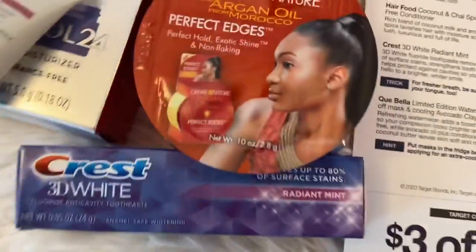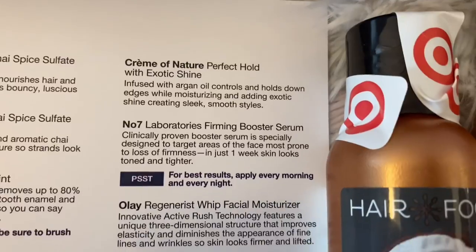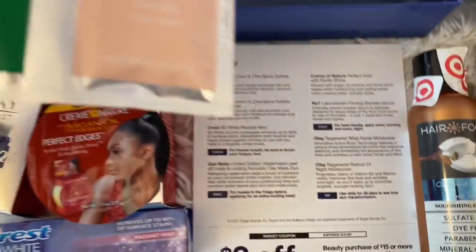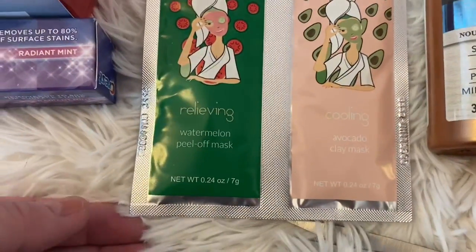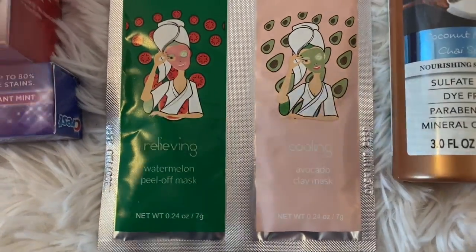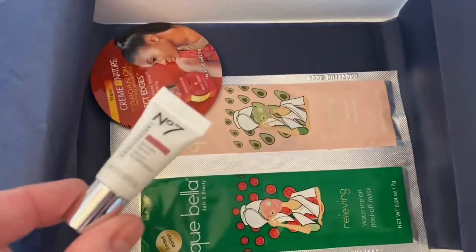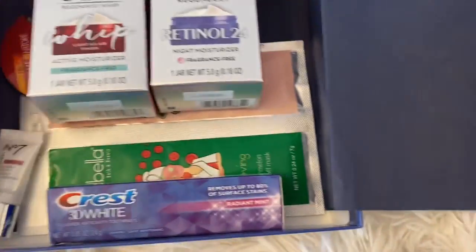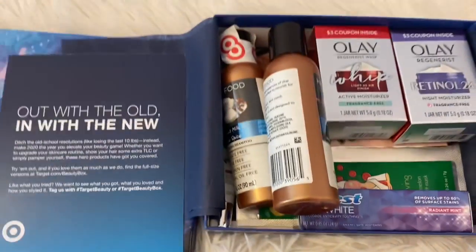We have the Cream of Nature Argan Oil — perfect hold with exotic shine, just a little hair slicker. And then we have a mask as well. So for $7 we've got the mask, a little hair gel, the Number Seven serum sample, two nice size Olay samples, the travel Crest toothpaste, and the travel size shampoo and conditioner. Another good box.